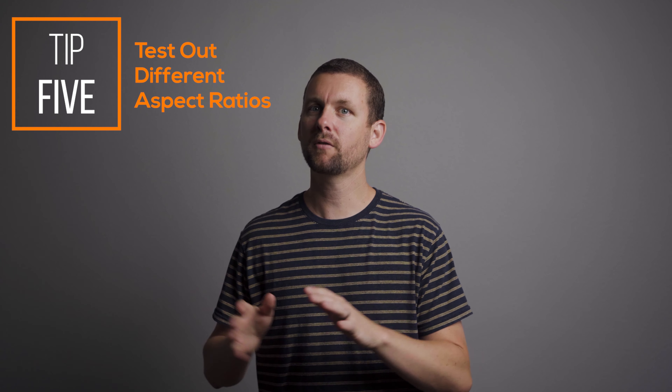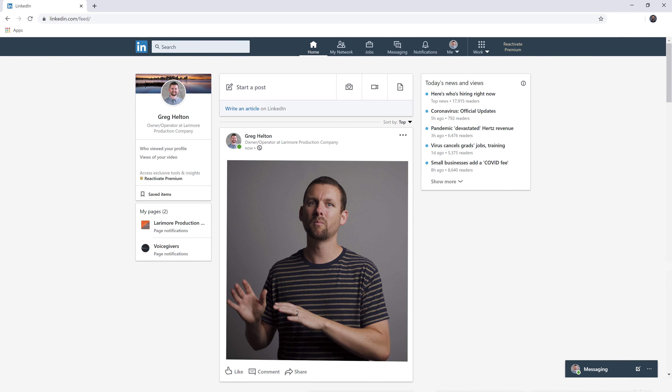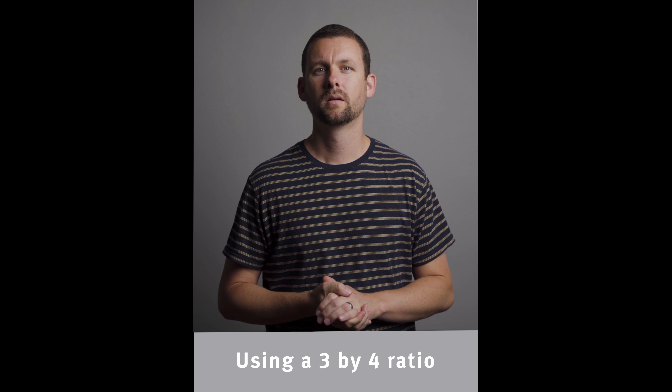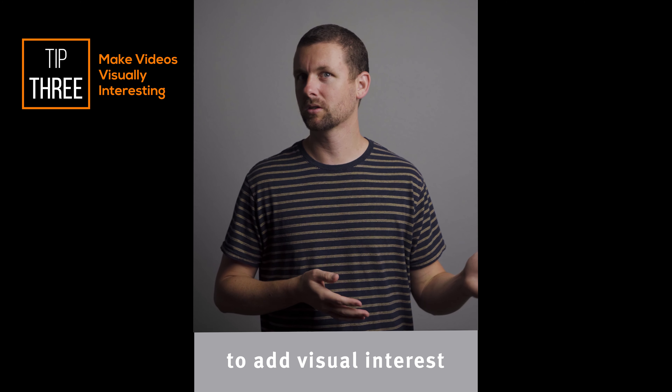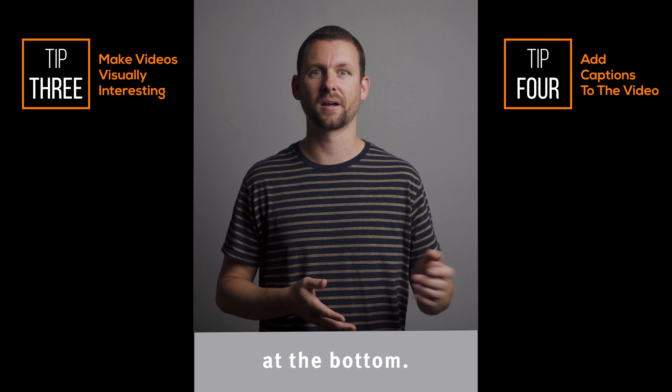Fifth, consider using a different aspect ratio. Standard videos are in a 16 by 9 format, which is great for watching on a computer screen or whenever you can make it full screen. But in LinkedIn, especially in the LinkedIn feed, a 1 by 1 or even a 3 by 4 ratio will take up more of that screen and feed and make it easier for the viewer to watch. Using a 3 by 4 ratio can be another way to add visual interest and can leave room for more graphically interesting captions at the bottom.